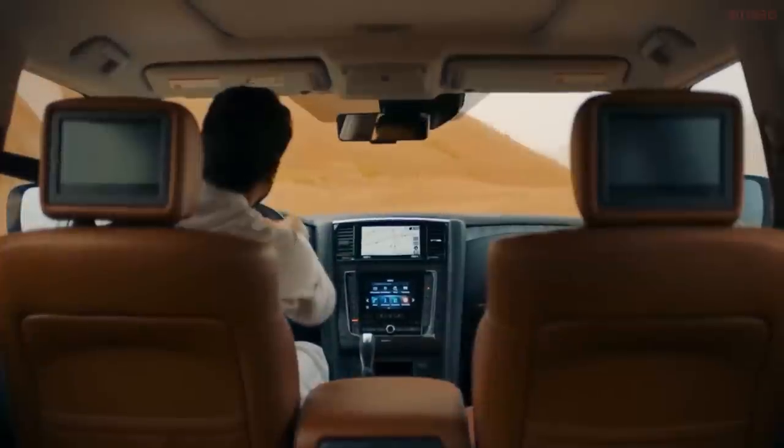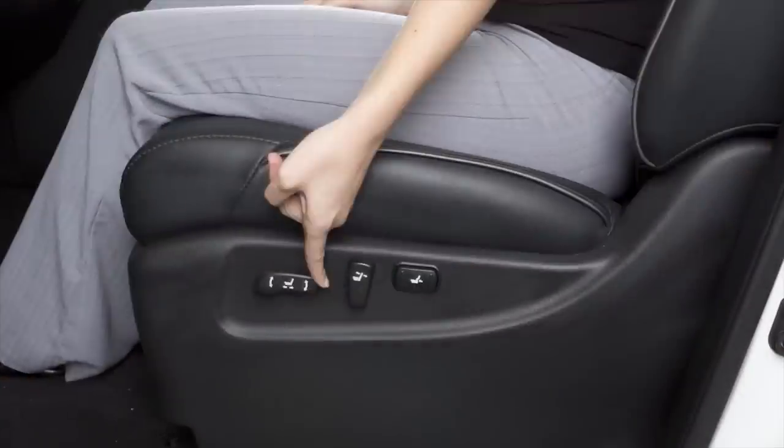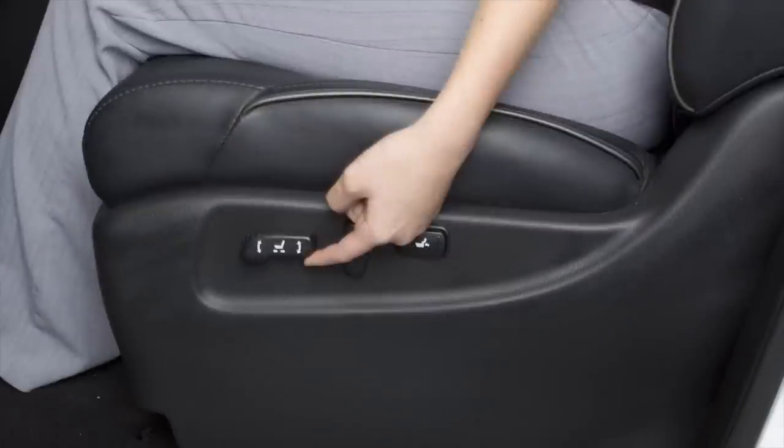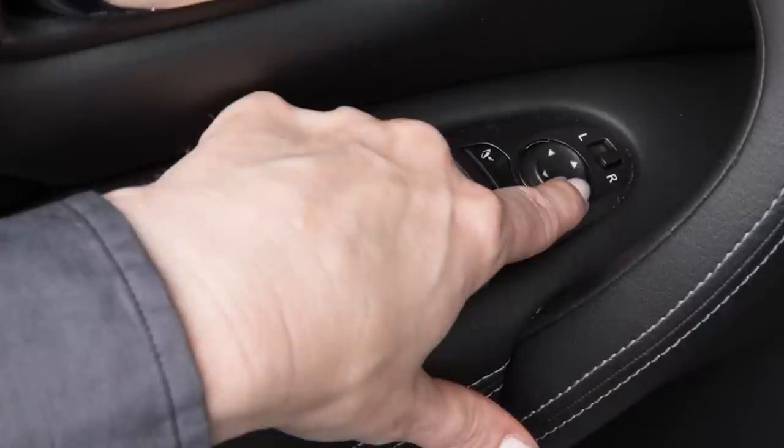There is generous legroom and headroom for passengers. The seats have power adjustments and power lumbar adjustments. Seat positions, steering wheel, and outside mirror positions can all be adjusted and saved.